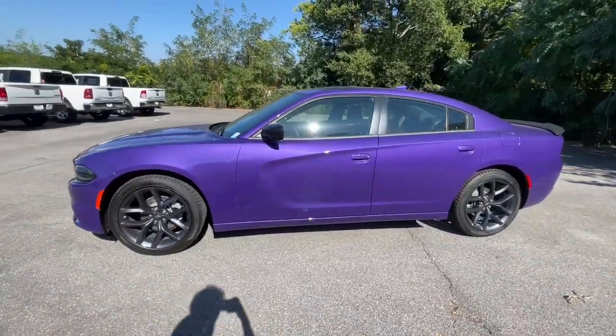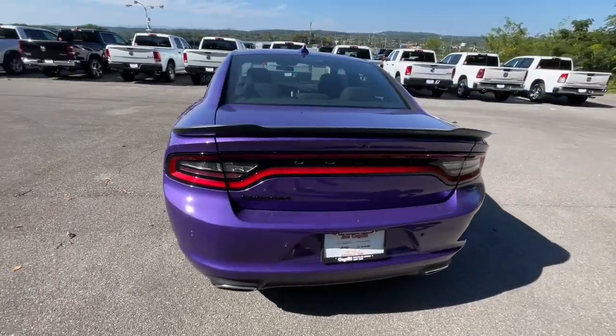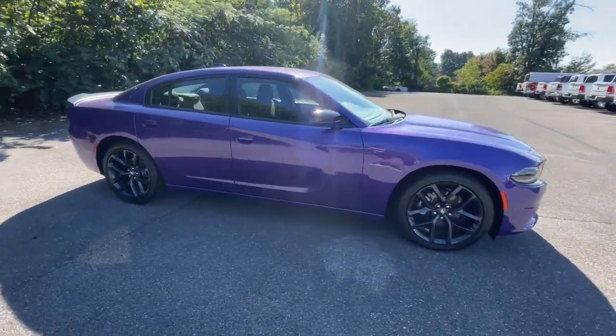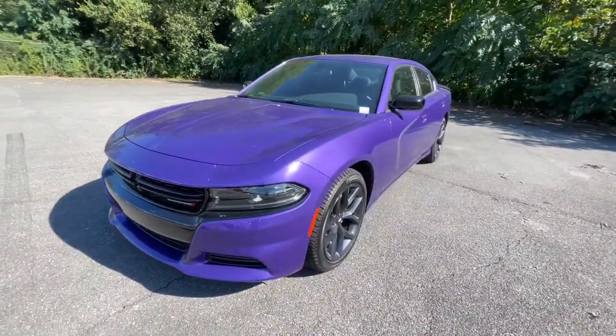Get into the 2023 Dodge Charger. The Charger's advanced design lets you tap into seriously savage performance when you want it, and save fuel when you don't. With four doors, it's a family-friendly muscle car that's surprisingly versatile.